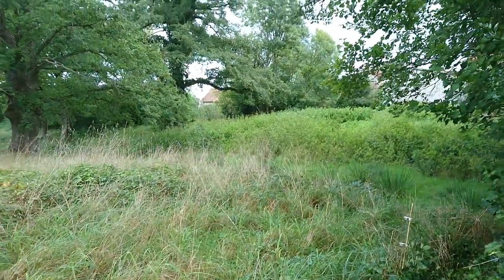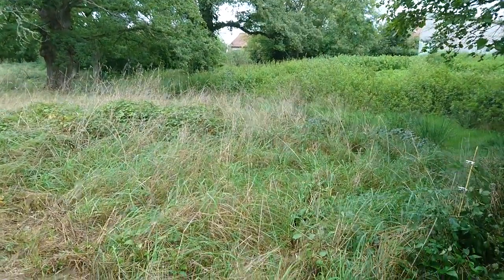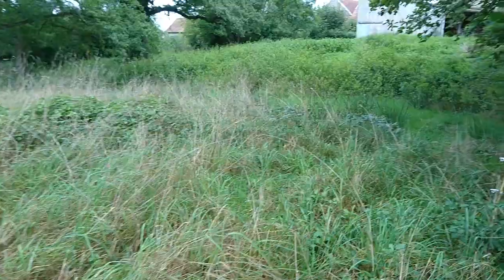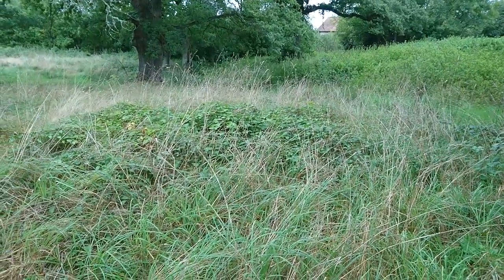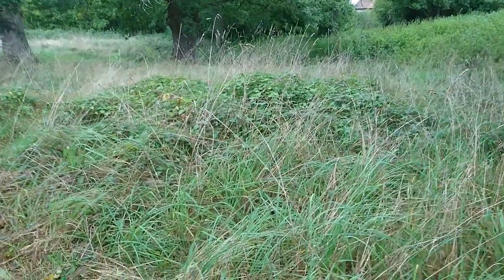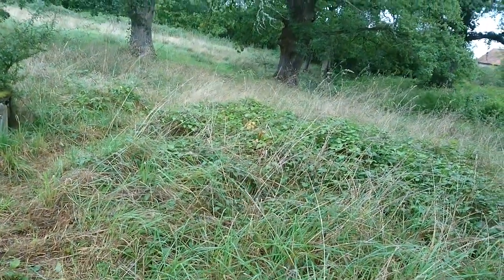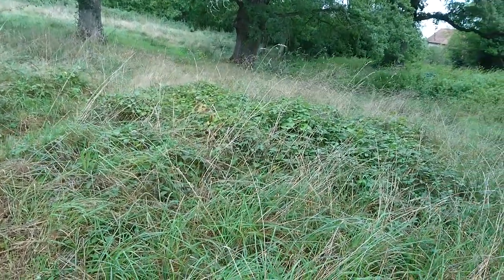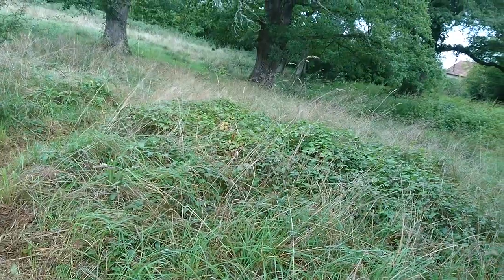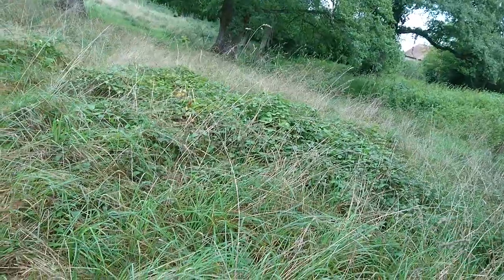Hello, good morning! It's a bit gray and overcast here. I'm out on my little morning jaunt to try and look for any mushrooms that might have appeared. I've been checking for the last two weeks. It's a shame this field hasn't been maintained for well over two years, and of course it's difficult to see the mushrooms.